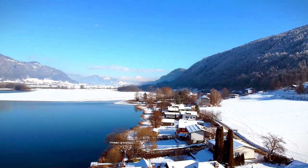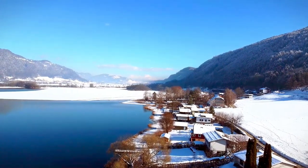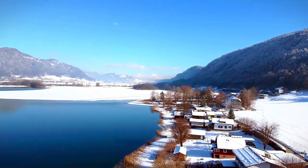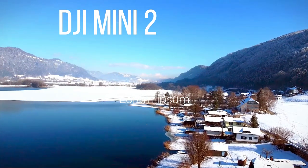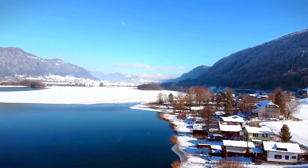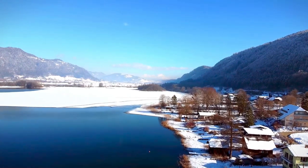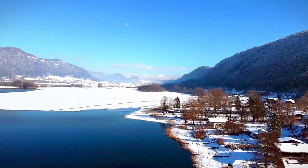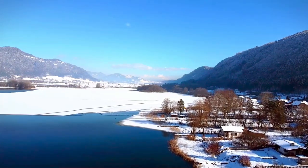Hello everybody! Today is a story about a drone. My viewers and subscribers have asked me to tell a little bit about this device, and I've had it for several weeks so I have some experience operating it. This is the DJI Mini 2 drone. I've officially registered it so I can use it in Carinthia. This is Lake Osiach. Let's see what kind of device it is, how to operate it, how it records videos, how reliable and stable it is — basically the operator experience.